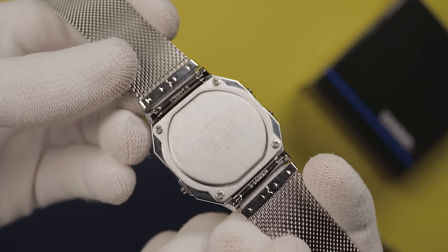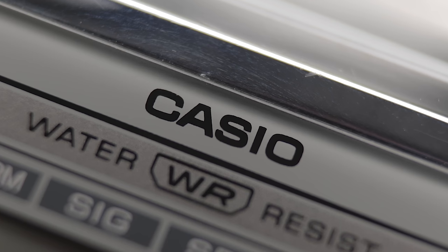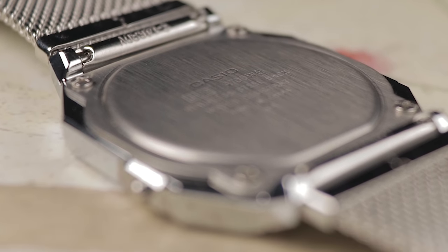Approximately equivalent to the brightness of that on the A168 in dark conditions. Keeping the module secure is the common screwed steel rear, which provides an advertised three-bar water rating. Casio's reputation suggests that this watch is likely capable of better water exposure than the marketed figure, though I'd maybe steer clear of regular swimming until this watch has proven itself. It's a similar story with battery life, which is listed as three years. That's good by regular watch standards, but maybe a little disappointing for a Casio. My dad had his F91 for close to 10 years without changing the battery. Perhaps the brand is just low-balling their claims here to be on the safe side.